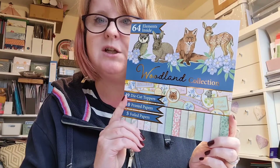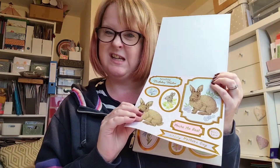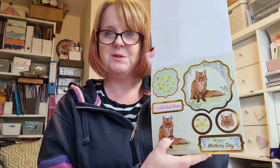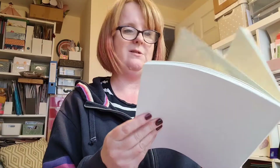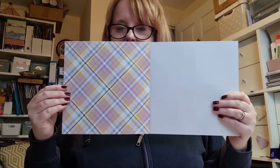So this is the Woodland Collection — 64 elements inside. There are die-cut pieces you just pop out. There are some gorgeous rabbits, a little field mouse, owls — I do love an owl — fox, and I always think my ginger cat has a tail like a fox's tail. There's a beautiful deer, back to the rabbit. There are two of each of those pages.